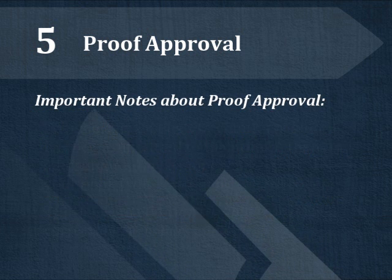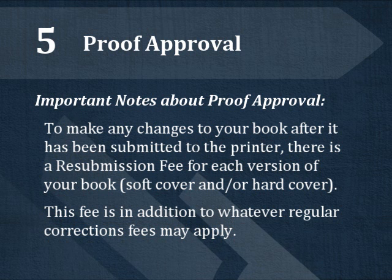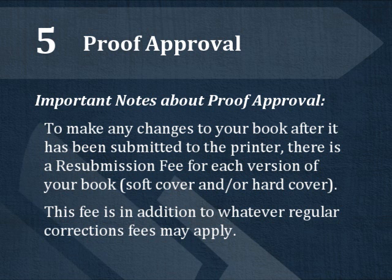If you need to revise the cover or interior after your book has been submitted to the printer, there is a resubmission fee for each version of your book, paperback and/or hardcover. The resubmission fee is in addition to whatever corrections fees may apply.